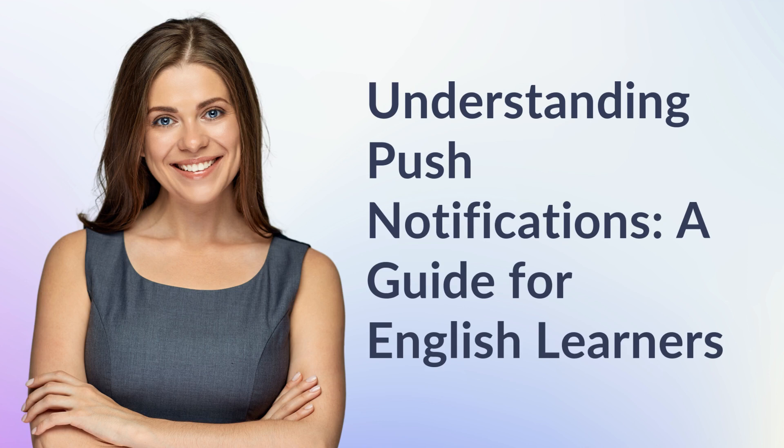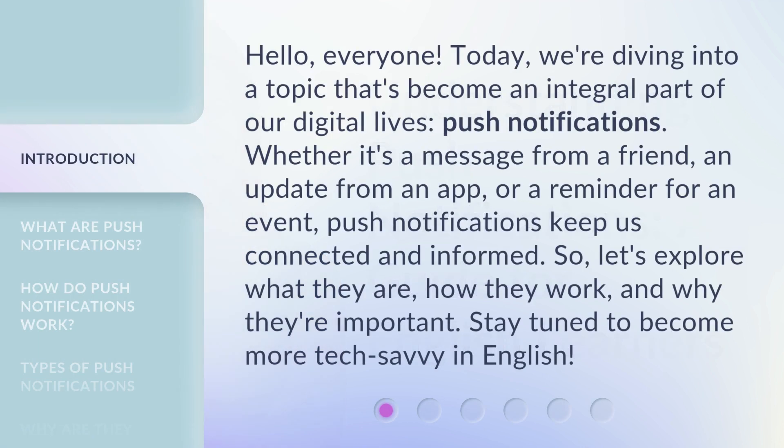Understanding Push Notifications: a guide for English learners. Hello, everyone. Today, we're diving into a topic that's become an integral part of our digital lives: push notifications.